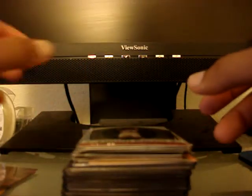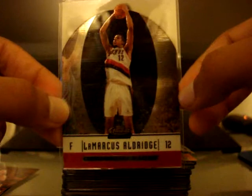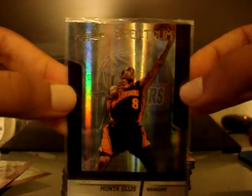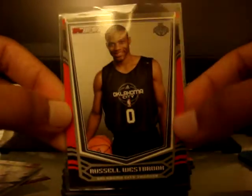Now here's all the stuff I got from the card show itself. Topps Finest rookie card of LaMarcus Aldridge, Absolute Spectrum card of LaMarcus Aldridge numbered out of 100, Absolute Spectrum card of Brandon Roy numbered out of 100, Absolute Spectrum card of Monta Ellis numbered out of 100, and a Topps Tip-Off rookie card of Russell Westbrook — the red border version from 2008.